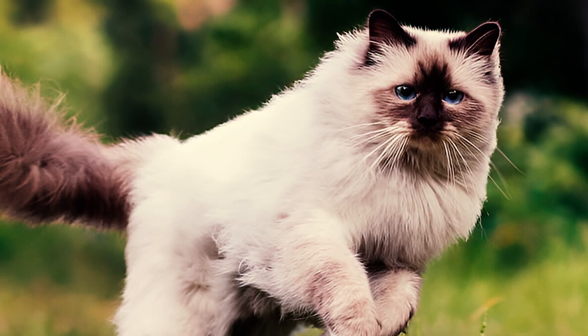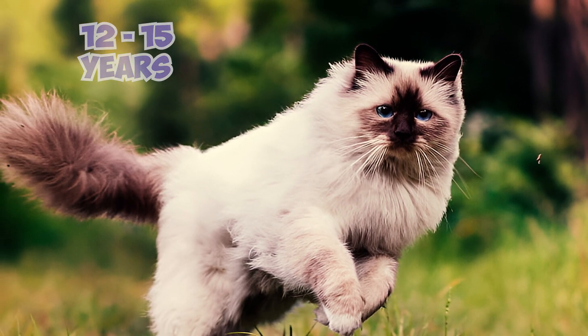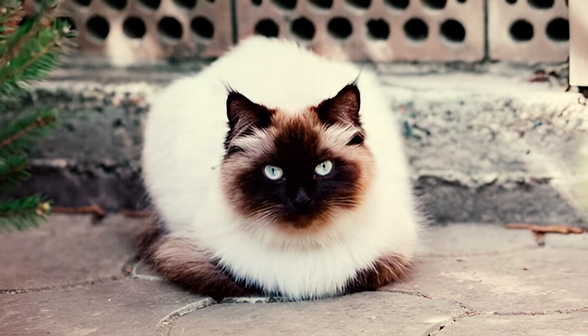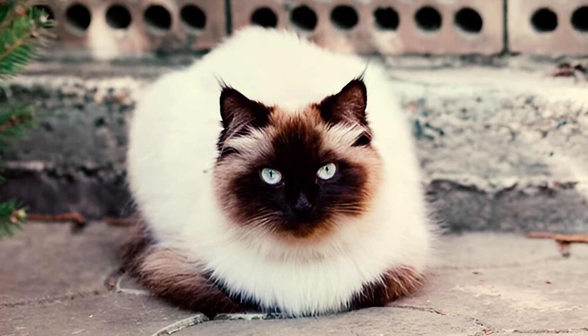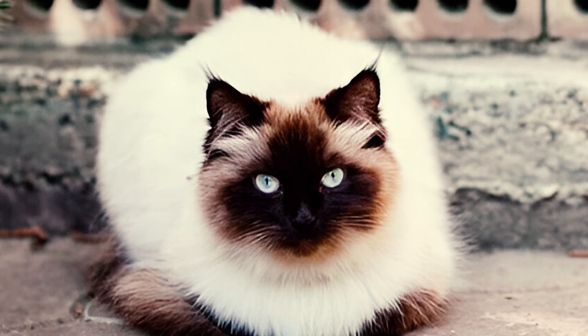Fact 9: Generally a healthy breed, the Himalayan cat has an average life expectancy of 12 to 15 years. With attentive care and ample affection, these felines often thrive and may even surpass these life expectancy estimates, leading longer and more gratifying lives.